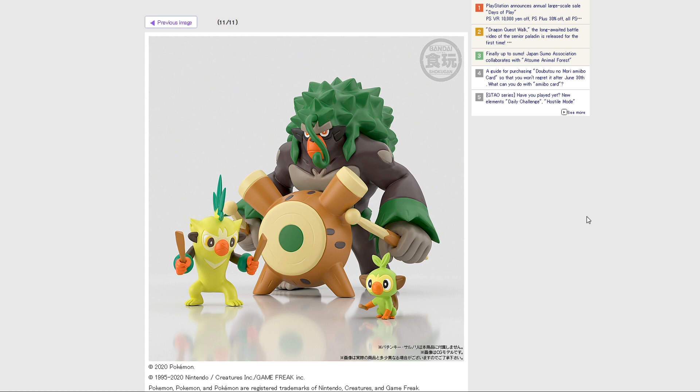Rillaboom is separate, and as well as being separate, it's also Bandai Premium exclusive, which is interesting. This is like the first starter that they've made completely exclusive for some reason. Do they not expect people to buy Rillaboom? I'm not quite sure why they're making it exclusive, but you'll have to go out of your way if you want to pre-order or pick up this guy.